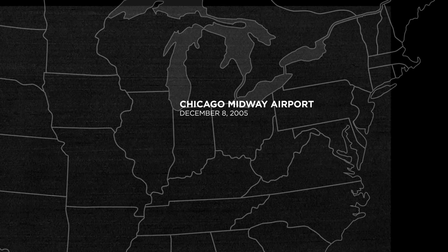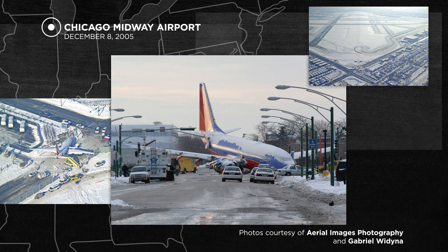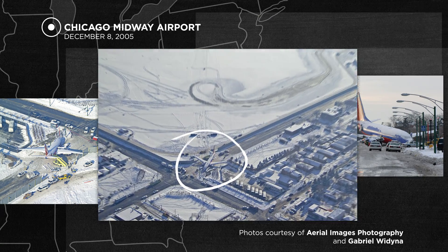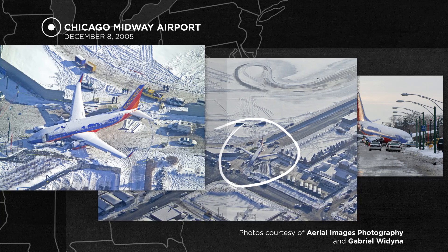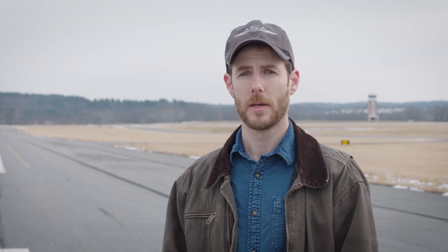On December 8, 2005, at Chicago Midway Airport, a Boeing 737 ran off the end of a runway and into a city street after landing in a snowstorm. The airplane collided with automobile traffic, killing one person and injuring several others. This accident became a catalyst for the FAA to develop new standards to improve runway safety during bad weather.